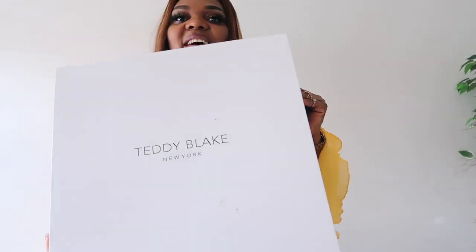So guys, this is how the bag came in — you can see it has 'Teddy Blake' written up here. When I was opening the box I had a feeling of opening a luxury bag, and that was the feeling I wanted, and I got it. So guys, let's unbox this baby together.